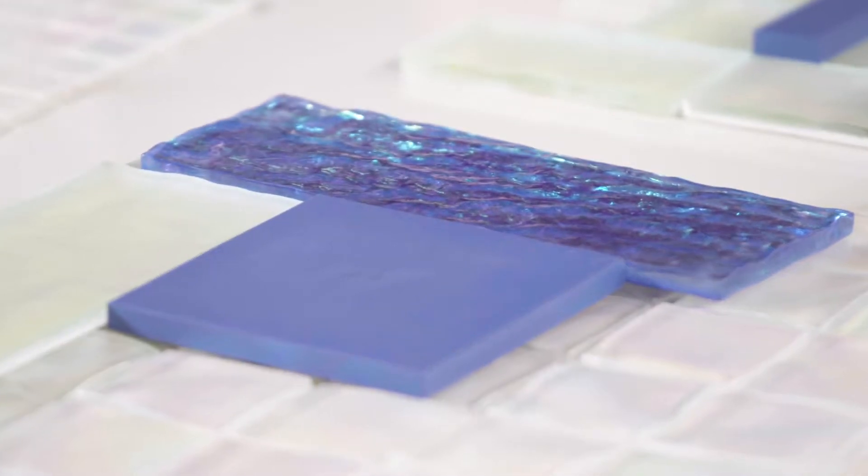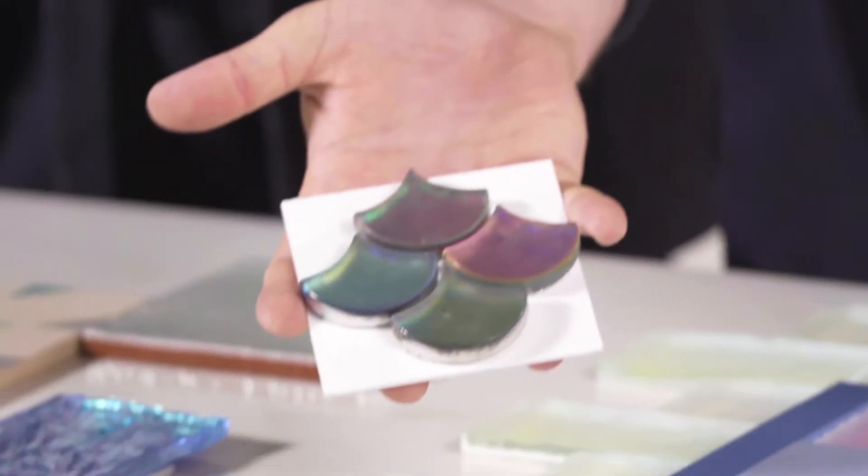There are bricks, squares, and you can even go for the elongated brick. If you're feeling really brave, there's the fish scale.